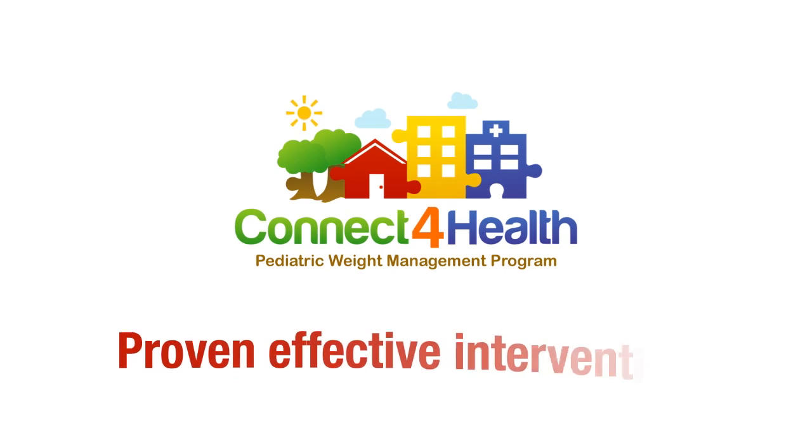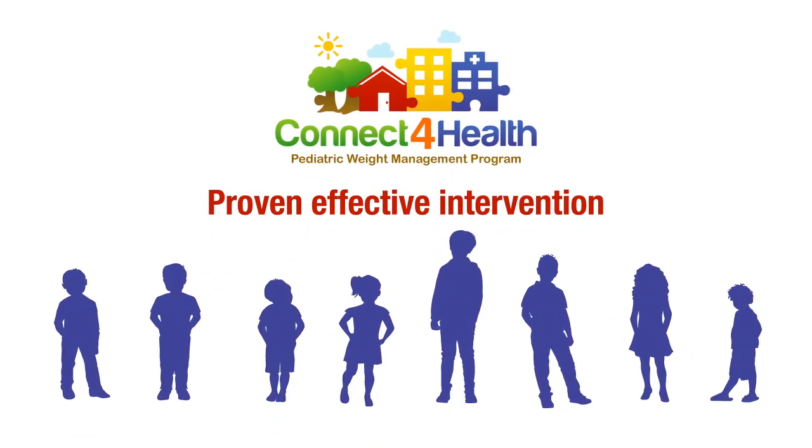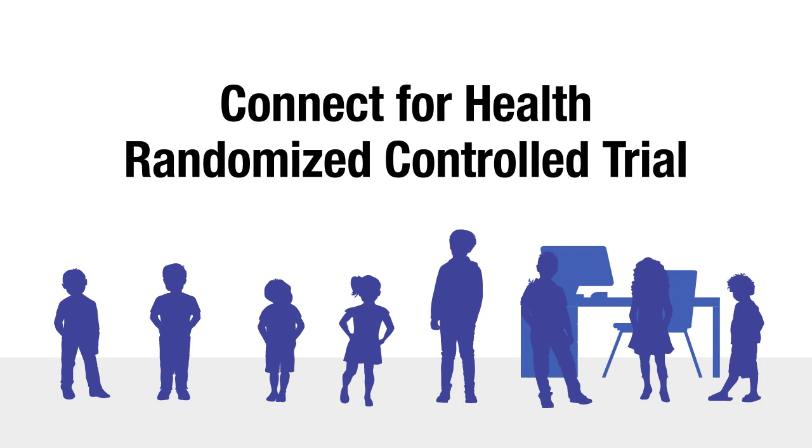Connect for Health is a proven effective intervention designed to improve screening, management, and body mass index for childhood obesity. The program is based on the Connect for Health Randomized Control Trial, a successful intervention for managing weight in pediatric primary care.